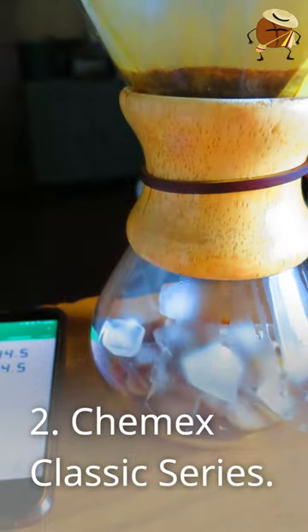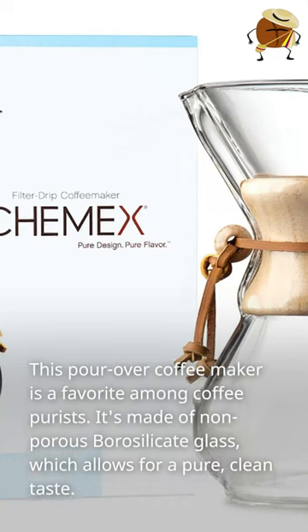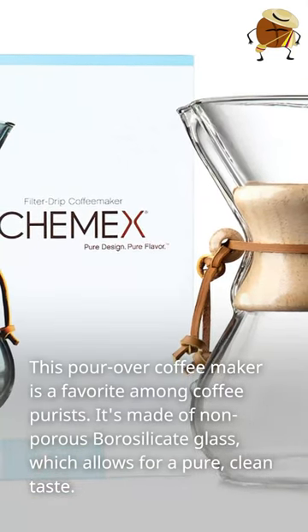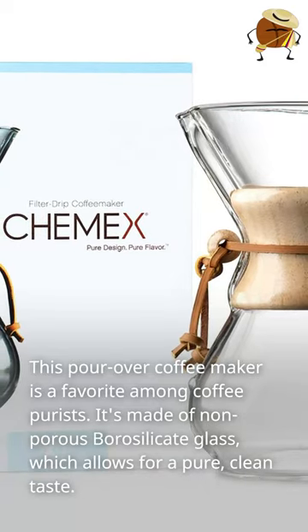Number 2: Chemex Classic Series. This pour-over coffee maker is a favorite among coffee purists. It's made of non-porous silicate glass, which allows for a pure, clean taste.